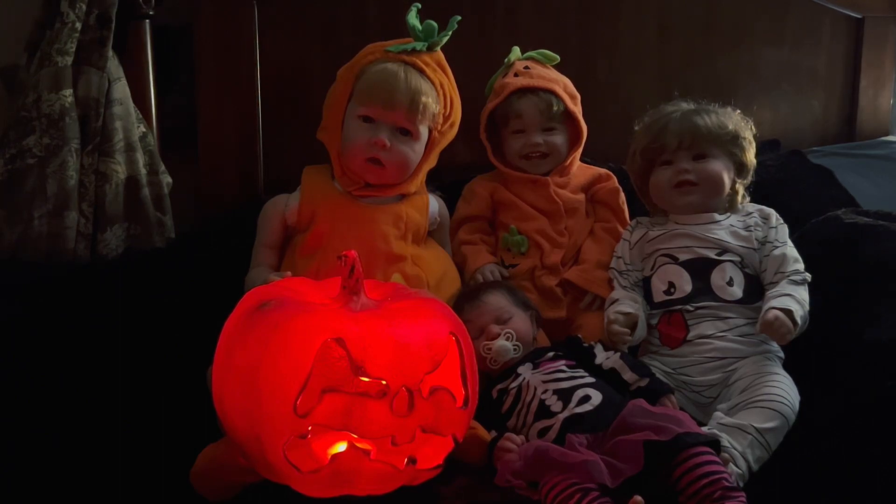As you can see, I have Lily dressed as a pumpkin, Mia dressed as a pumpkin, Lucas dressed as a mummy, and poor little Emma, kind of covered up by our glowing pumpkin — she is a little skeleton. So there you have four of the babies all ready for Halloween night to go trick-or-treating and collect a ton of candy.